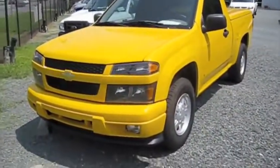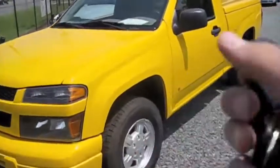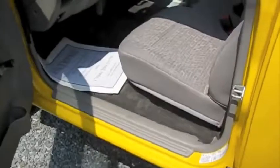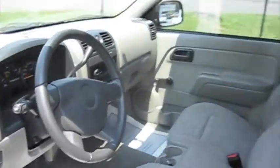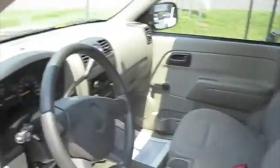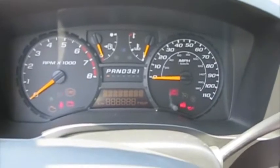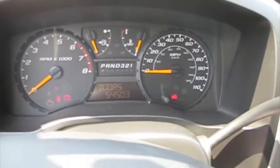We'll go ahead and start off with the Colorado. This one has 54,000 miles.